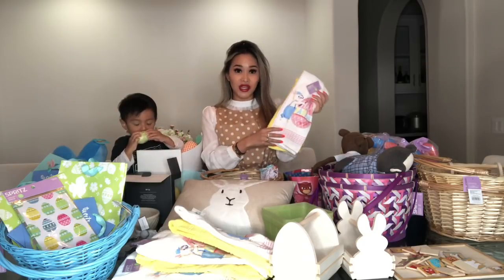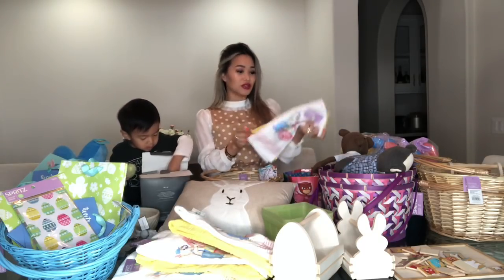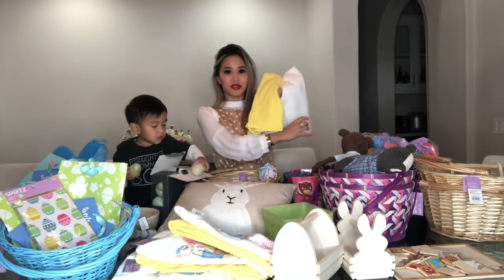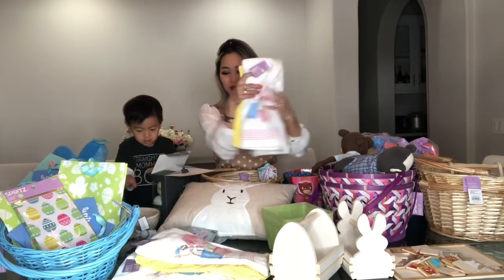So I got these for $1.50 and I think that is pretty cheap. I think these are great to use all year round — if you just put the white on the back, the yellow is perfect. So I got a couple of these to give out to my family members.